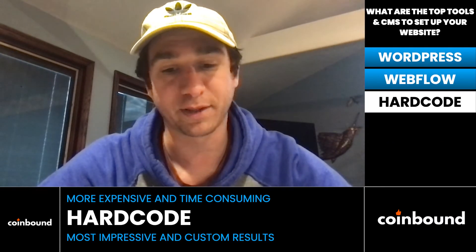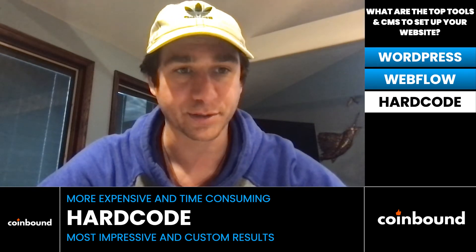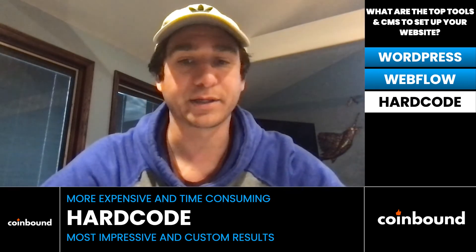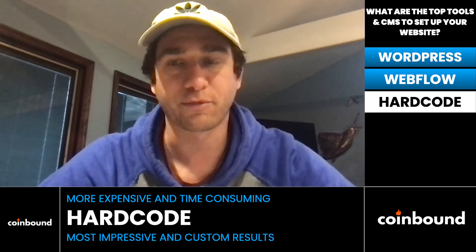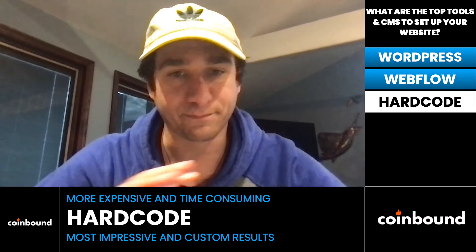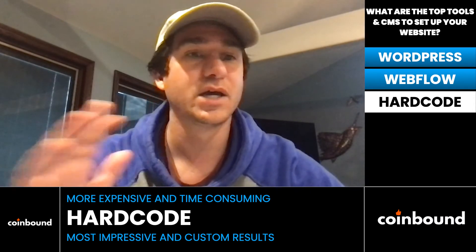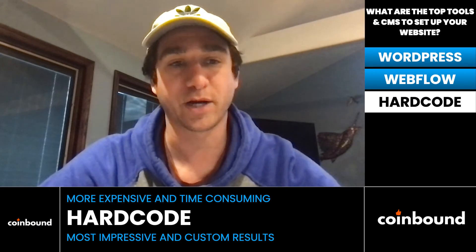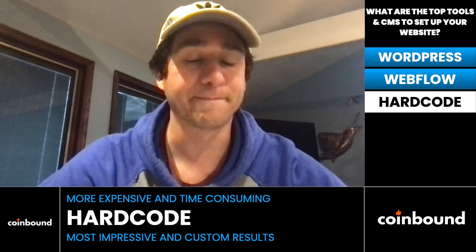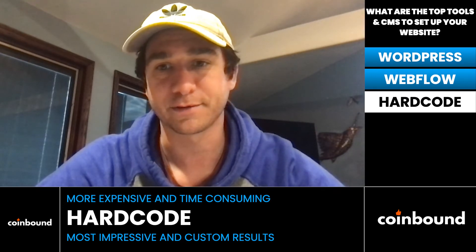The third way is to hard code a website, which is probably the most expensive from a money or time perspective — depending on whether you're hiring someone — but you can fully, top to bottom, make it exactly what you want, potentially making it more impressive than most other sites. I'd rank them: WordPress as the most beginner-friendly and fastest, Webflow as slightly more advanced and customizable, and hard coding as the most customizable but most expensive in money or time.